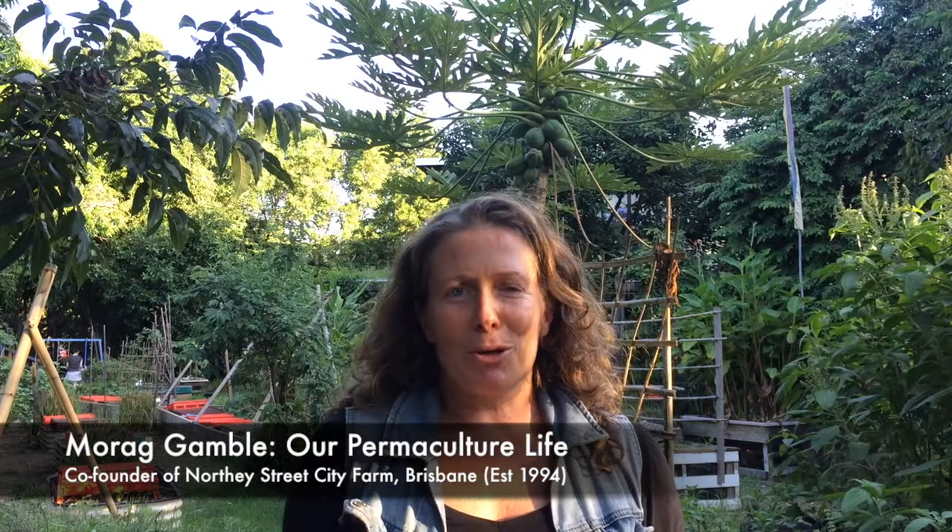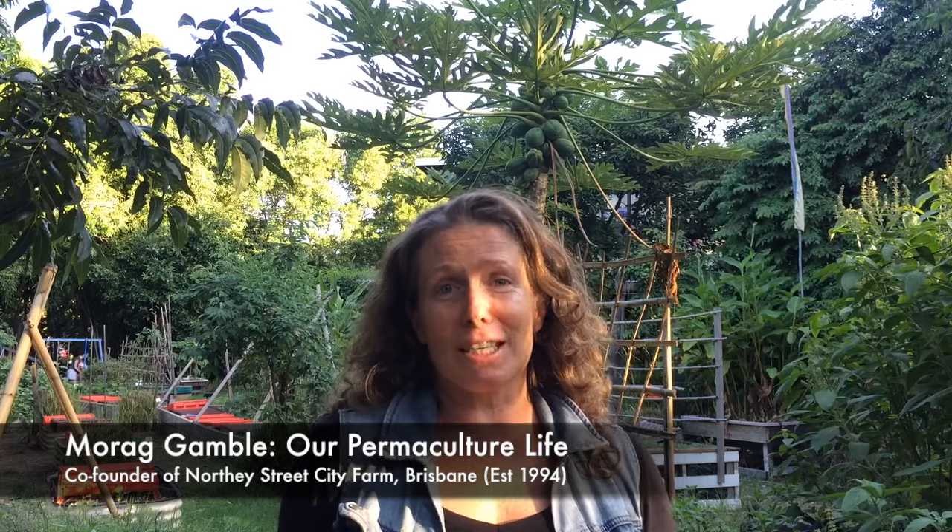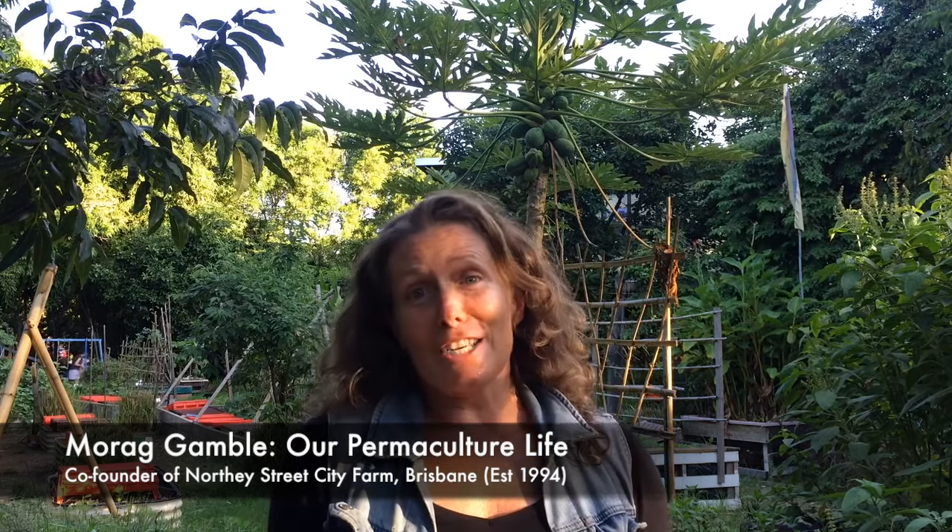Hi, I'm Maura Gamble from Our Permaculture Life. I'm here today at Northy Street City Farm. Back in 1994 I was involved with a group of people here to get this project started - a community farm, a permaculture garden in the middle of the city.